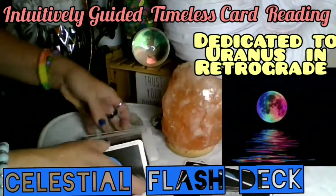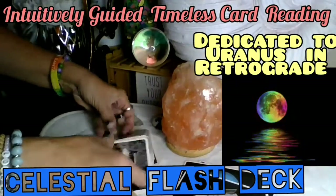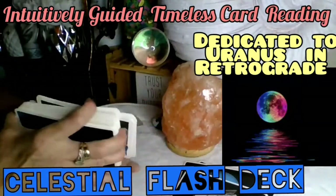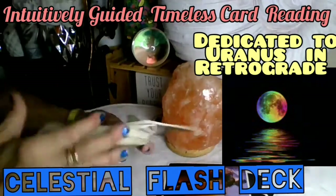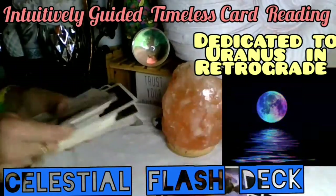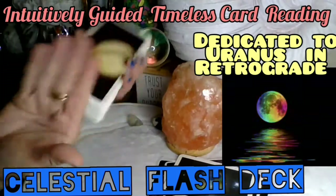When I post this I'll probably title it 'Uranus Retrograde Celestial Flash Deck.' Let's see what else wants to come out. I just think the differences in these cards are beautiful — I can put the metaphors on and all that good stuff. The pictures are just gorgeous. Some planets are pictured differently, and I just love them.